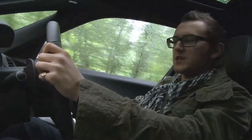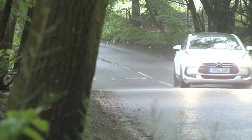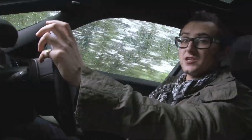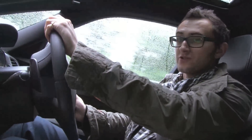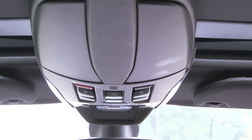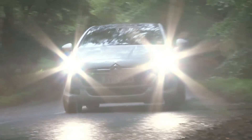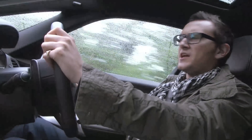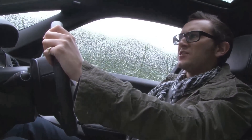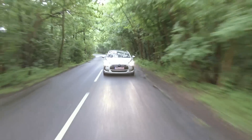EV mode does pretty much exactly as you'd expect — it's electric only for as long as you've got juice in the battery. Auto gets the car from A to B as efficiently as possible, using a combination of the diesel and electric engines. All-Wheel Drive uses both engines simultaneously for maximum traction at any given moment. Sport also uses both engines but with the throttle response firmed up, so you end up going very, very quickly.